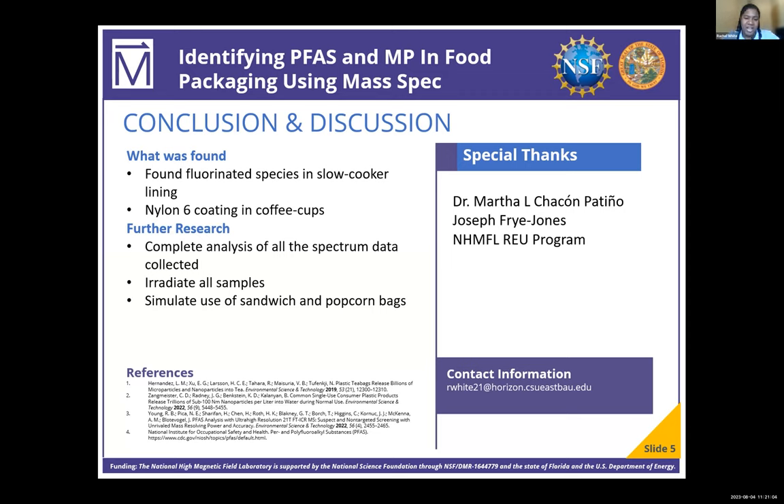I would like to thank Dr. Chacon and Joseph Fry for helping me with analyzing and teaching me all about mass spectrometry, and I would also like to thank the REU program for giving me this opportunity. Thank you.